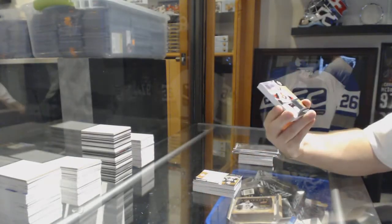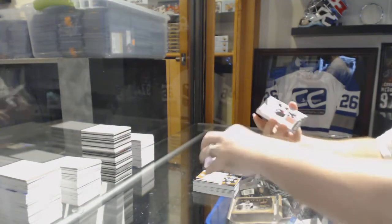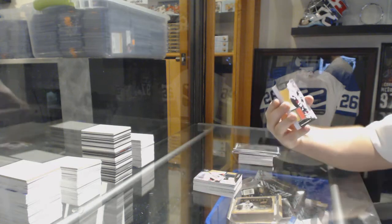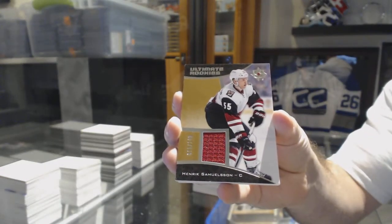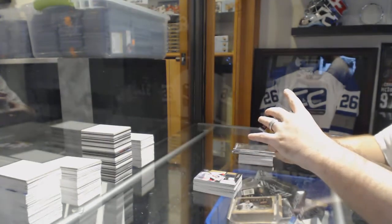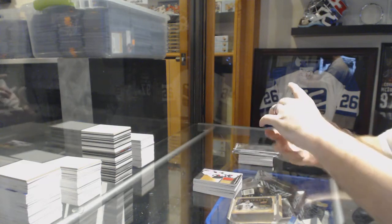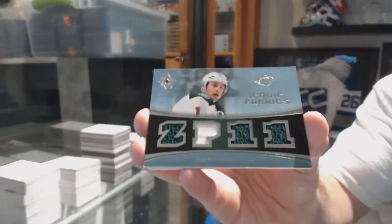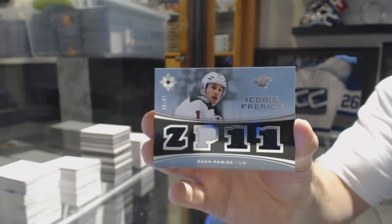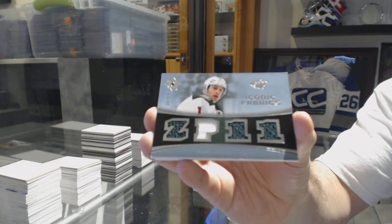For the Ottawa Senators, number to 199, base jersey of Mike Hoffman. For the Arizona Coyotes, number to 149, Henrik Samuelson, Ultimate Rookies. Number to 65, Iconic Fabrics Quad Jersey for the Minnesota Wild — Zach Parise.